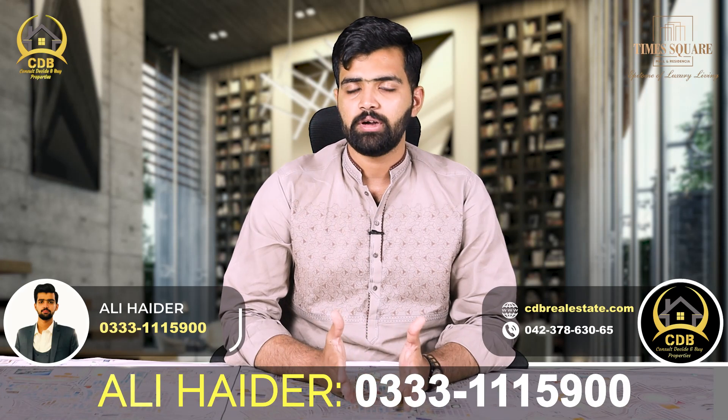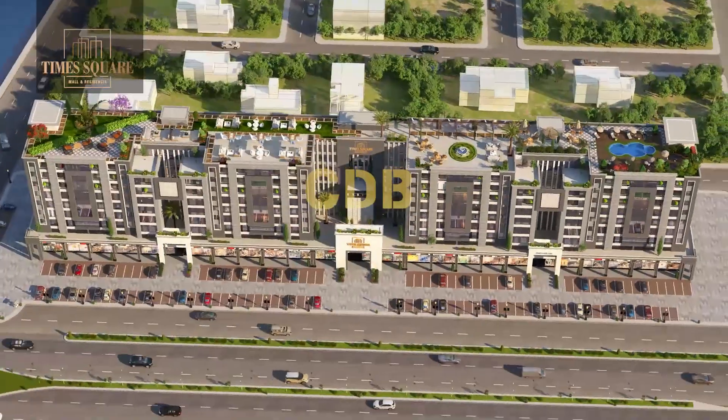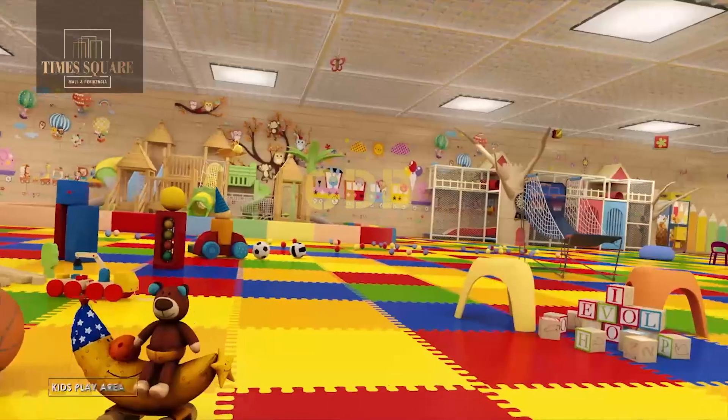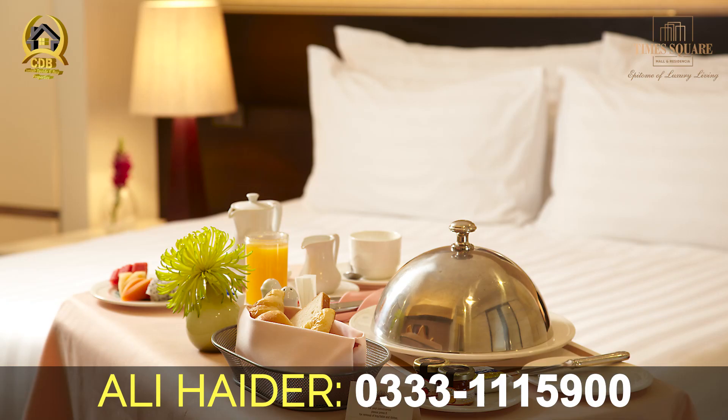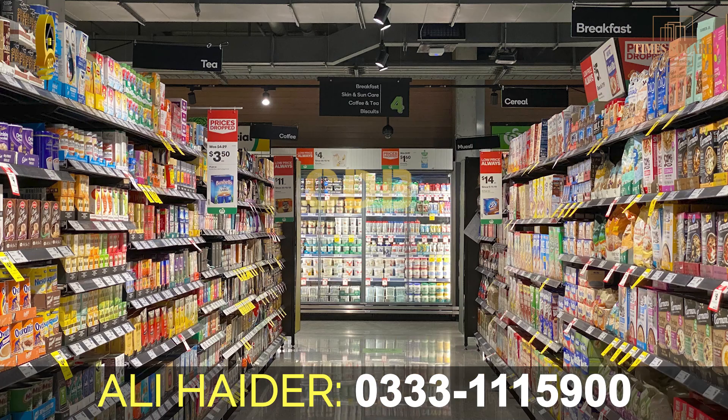The services provided include a swimming pool, a rooftop, a restaurant, a kids' play area, a prayer area, a gymnasium, a spa, a sauna, and 24/7 room service.